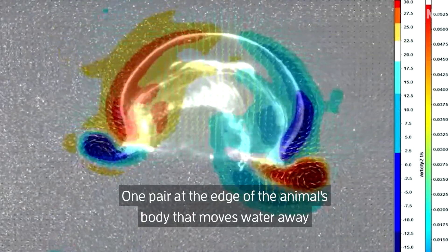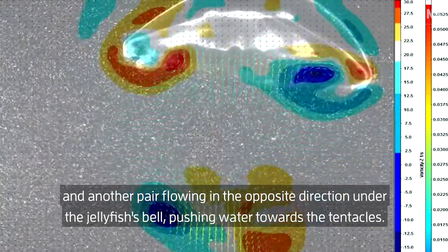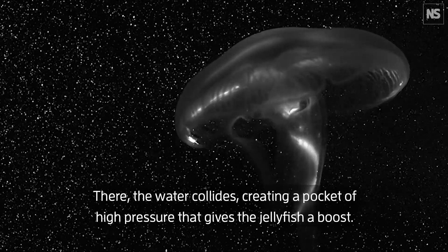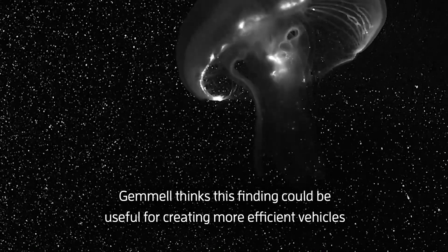One pair at the edge of the animal's body that moves water away, and another pair flowing in the opposite direction under the jellyfish's bell, pushing water towards the tentacles. There, the water collides, creating a pocket of high pressure that gives the jellyfish a boost.